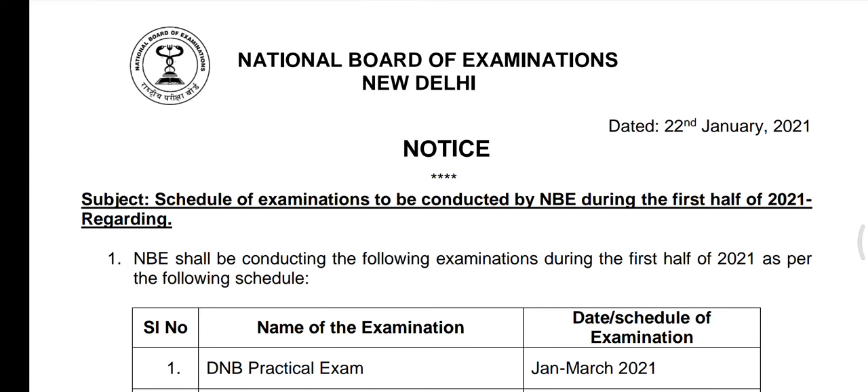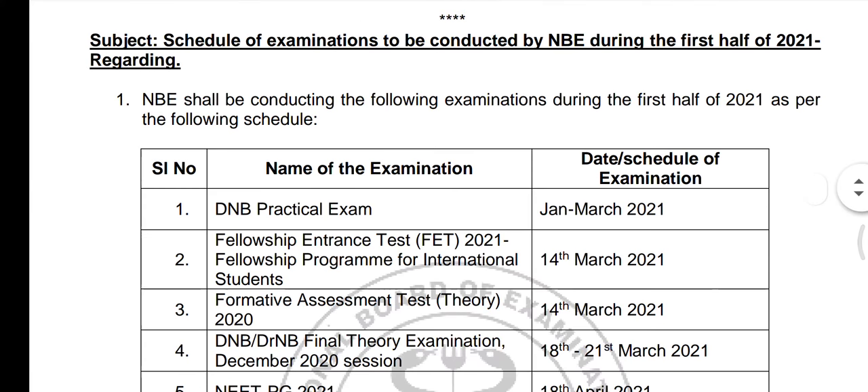National Board of Examination has released a schedule of examinations for 2020-2021. We will conduct these exams in 2020-2021.